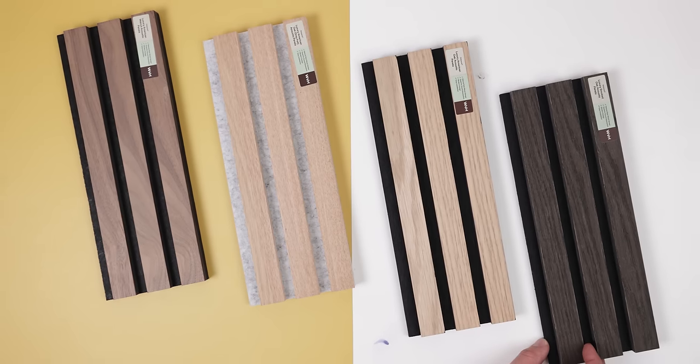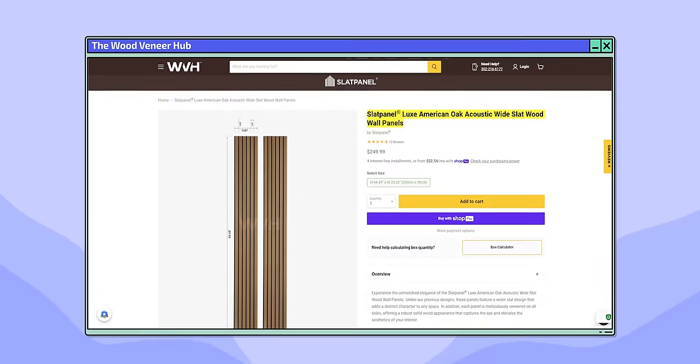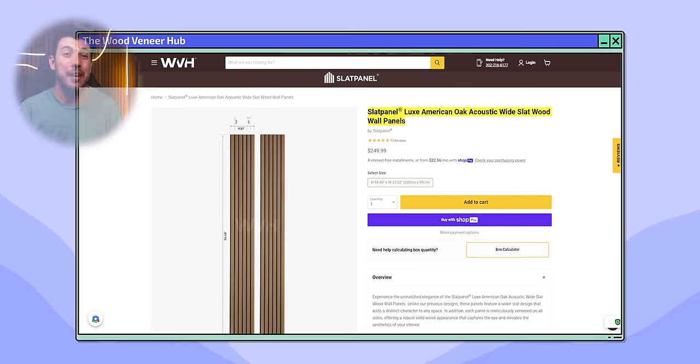Luckily, I didn't need to paint it because I've been meaning to use some acoustic wooden wall panels. After trying out several samples, I fell in love with this one. It's from the Wood Veneer Hub, and they call it the Luxe American Oak Acoustic Wide Slat Wood Wall Panels. Yeah, it's got the longest name, but I love these because the material is really high quality.